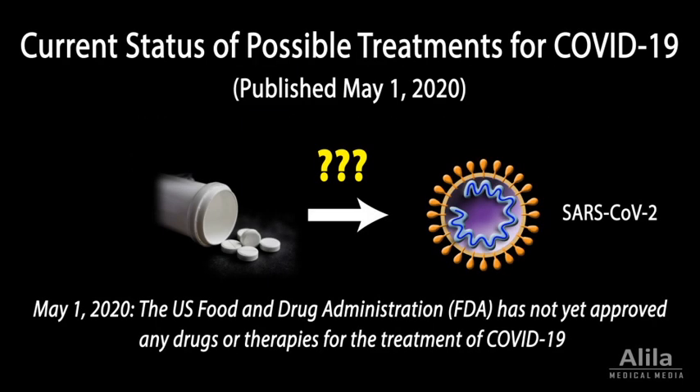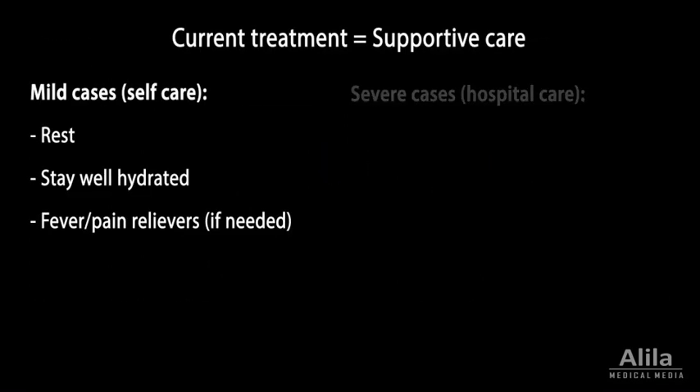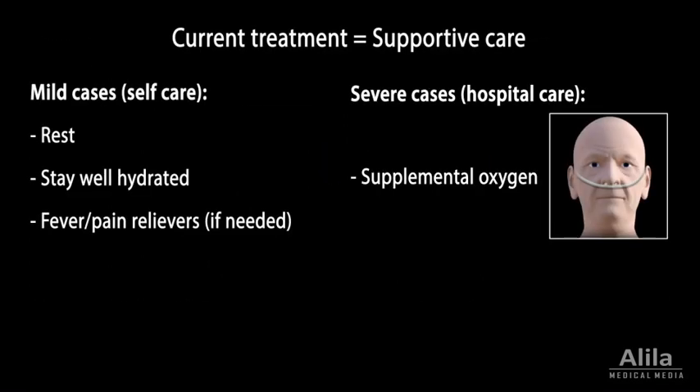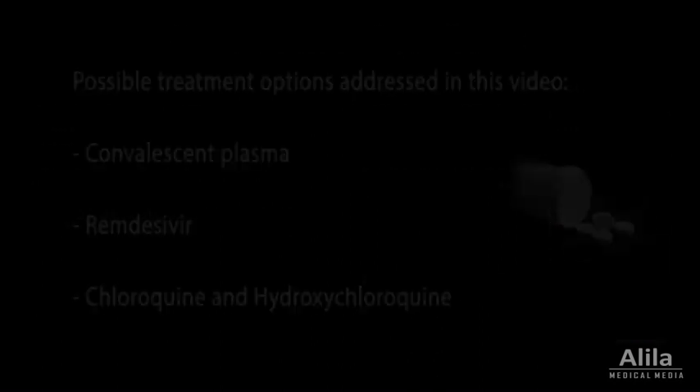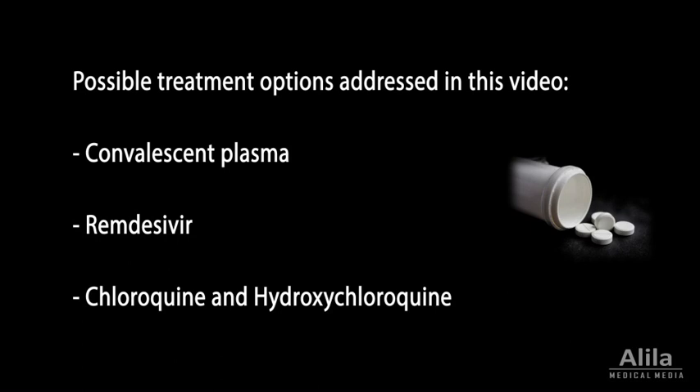At this time, no specific drugs or therapies have been proven effective for prevention or treatment of COVID-19. Current disease management is supportive care, including supplemental oxygen and mechanical ventilation when indicated. However, several possible treatment options are under intensive investigation.